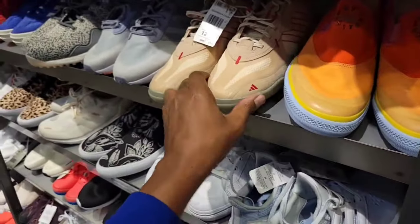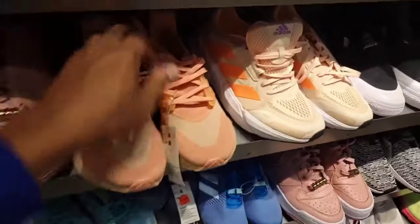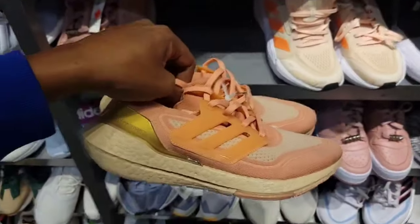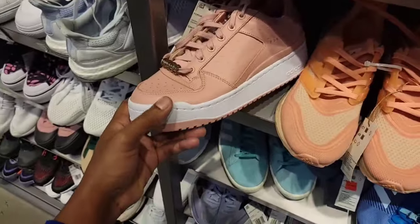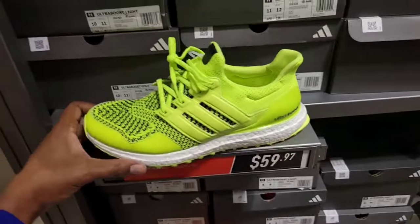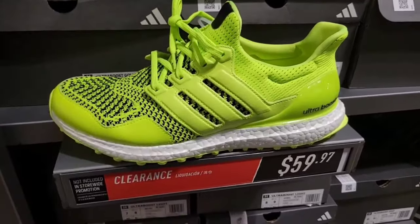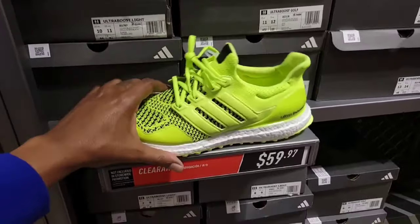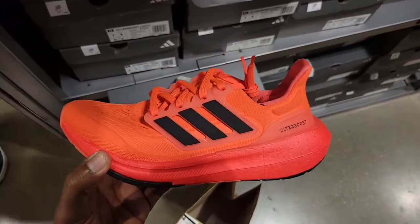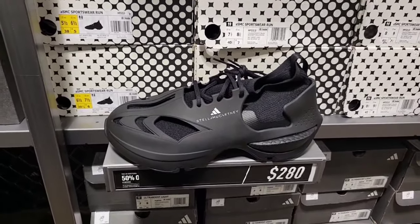Some love and peace selections here. Markdown Ultra Boost 21 at $89 — not a bad colorway, good leather quality. Ultra Boost Light $99. Ultra Boost Golf on clearance at $59 — never recalled seeing these before, but you could still wear these regularly unlike some Nike golf shoes. Ultra Boost Light in another colorway $99.98. Stella McCartney collab for $280, but 50% off.